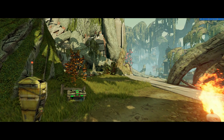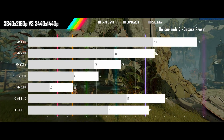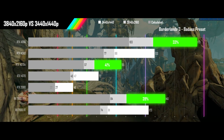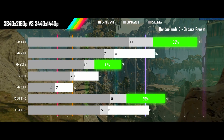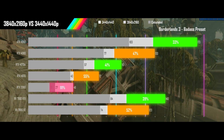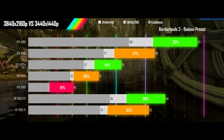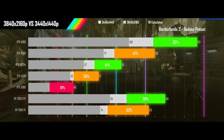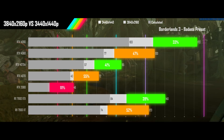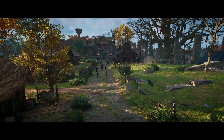Next up is Borderlands 3 played on its Badass preset. Three of the cards manage solid performances while the other three are managing just to beat the calculated results. While the 2080 performs fine in ultrawide, the VRAM gets mangled when going to 4K. As far as matching the ultrawide performance, a one-tier upgrade could be gotten away with here, but you would still be sacrificing a small amount of performance.